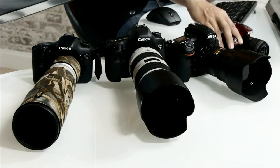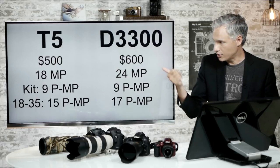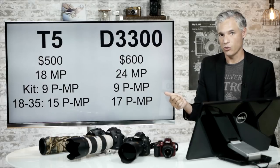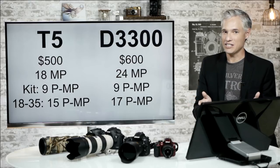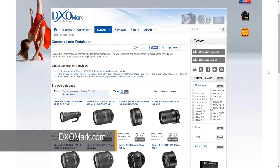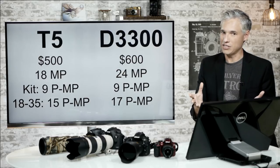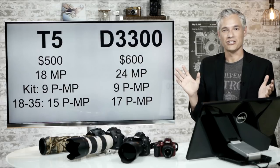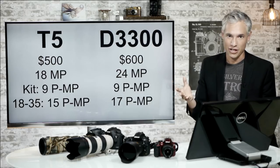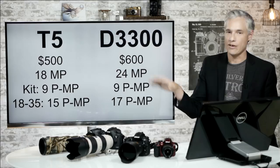Take the Canon T5 versus the Nikon D3300 — their entry-level cameras at roughly the same price point. The Canon goes for about $500, the Nikon for about $600, though you can get the D3200 for $500. The big difference is megapixels: Canon has 18, Nikon has 24. But here's the trick — you don't actually see that detail when you buy the kit, because they both come with cheap 18-55 kit lenses. DxOMark measures both at about 9 megapixels of actual detail. So it's a wash — those extra 30% of megapixels on the Nikon, you never appreciate.